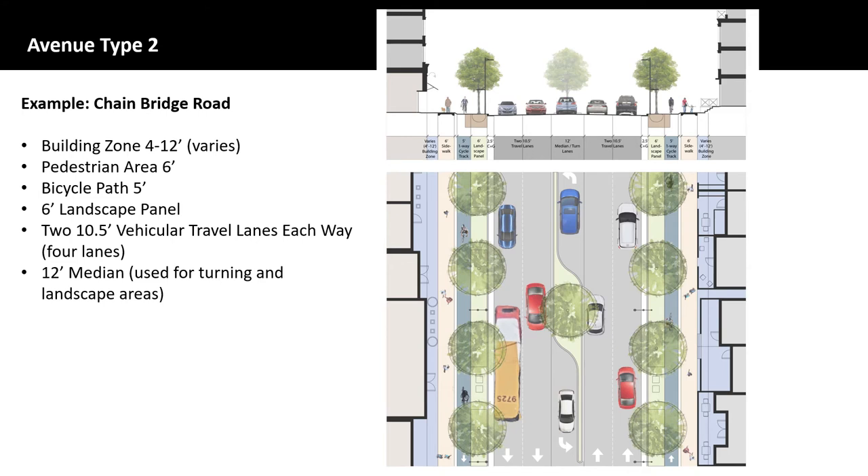Avenue Type 2 is similar to Avenue Type 1 in that it shows a four-lane section. The main difference is that there is a one-way cycle track and a sidewalk on each side of the roadway rather than a pedestrian and bicycle pathway. A one-foot buffer is recommended to separate the cycle track from the sidewalk. East of Tennyson and Ingleside, a shared use path is recommended, while east of Tennyson and Ingleside a sidewalk and a cycle track up to Dolly Madison is recommended. It provides for the same treatment of the building zone and the landscape panel as in Type 1 Avenue. Chain Bridge Road is the only Avenue Type 2 streetscape in the McLean CBC.